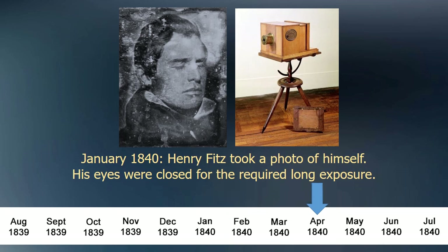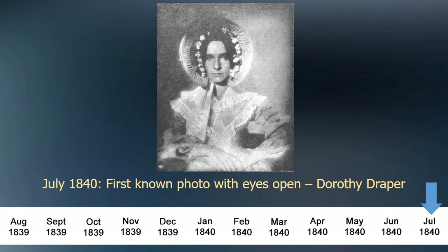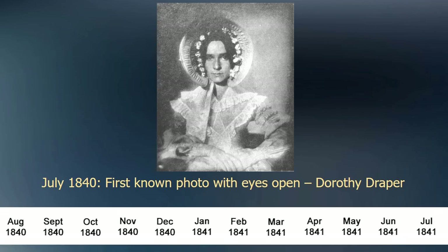Several months later, in May 1840, the first daguerreotype studio in Philadelphia opened. The daguerreotype process was quickly improved using modified chemicals and larger lenses. In July 1840, this photo of Dorothy Draper, sister of early daguerreotypist John Draper, was taken. It is believed to be the first known photo of a person with their eyes open — exposure time: 65 seconds. Over the next few years, more improvements were made and the exposure time to capture a photo was reduced to 10 to 20 seconds.